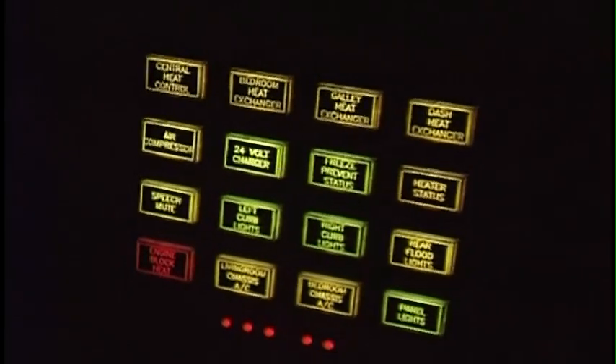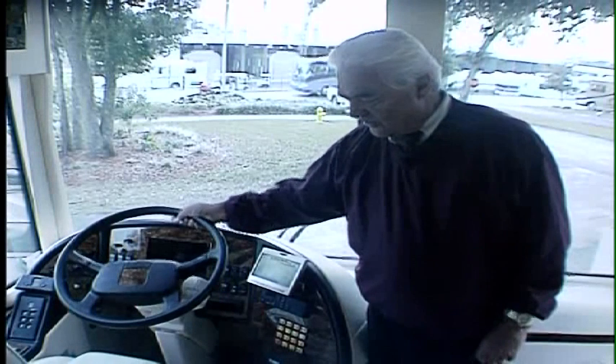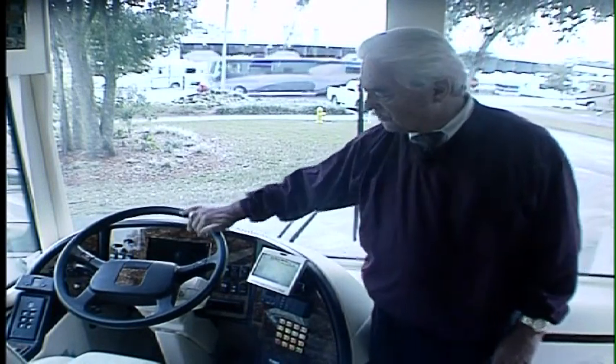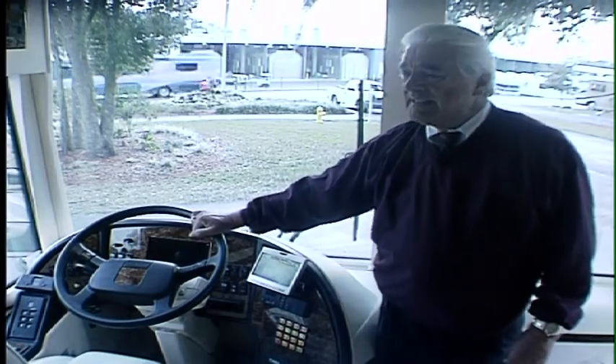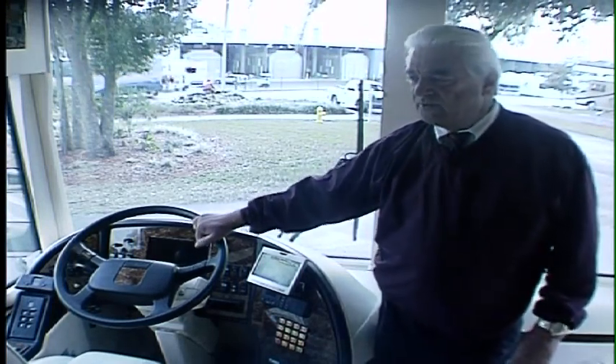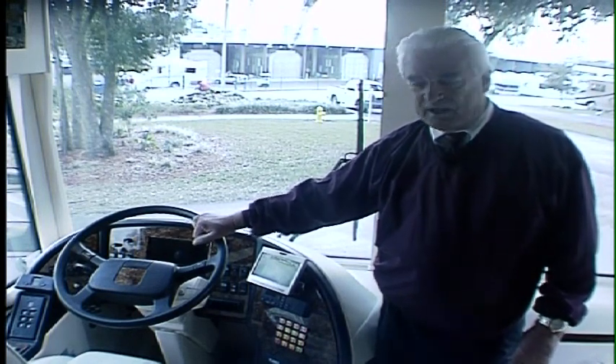All the switches and buttons here turn on lights or perform some function for the air conditioning or to light up the outside of the coach. The steering wheel works just like the one in a car, just a little bigger — and this coach weighs about 10 times as much as a car, close to 50,000 pounds going down the road compared to four or five thousand for the average car.